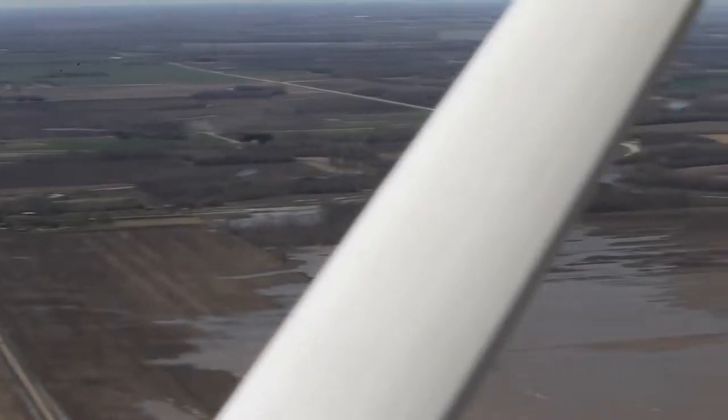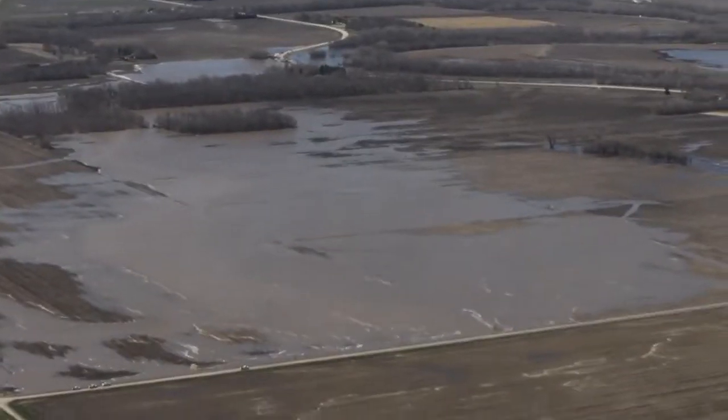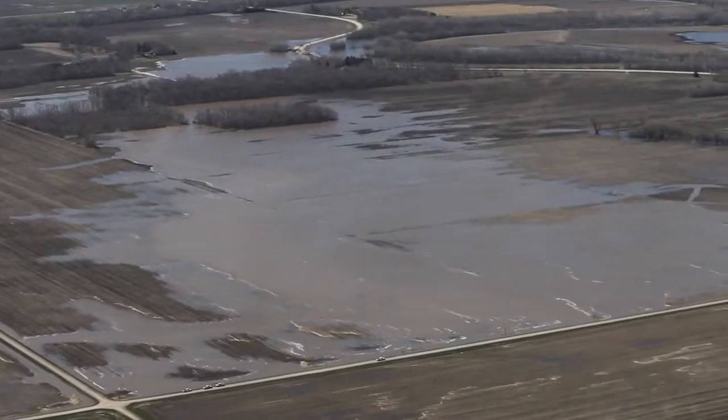Almost from the air it looks like an entire little square — a prairie square of land that is slowly seeping its way out.